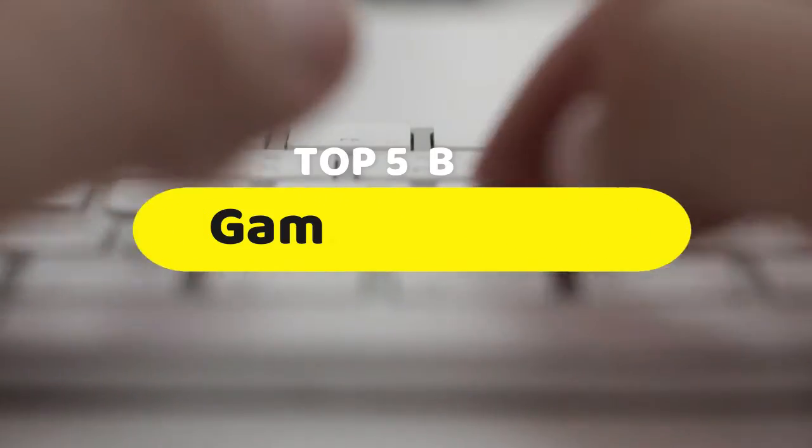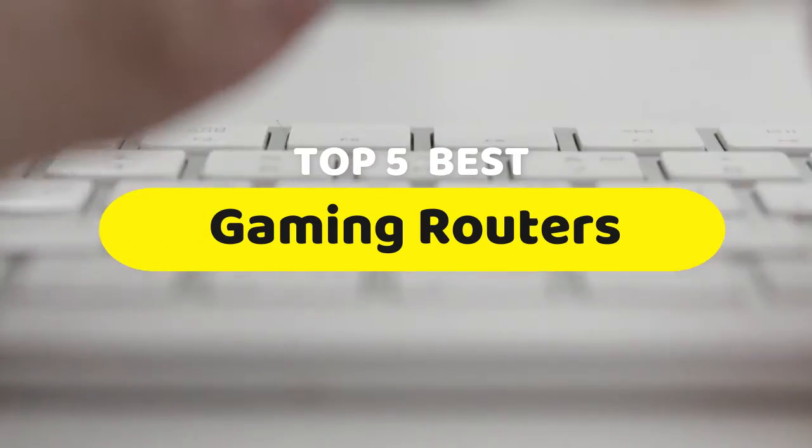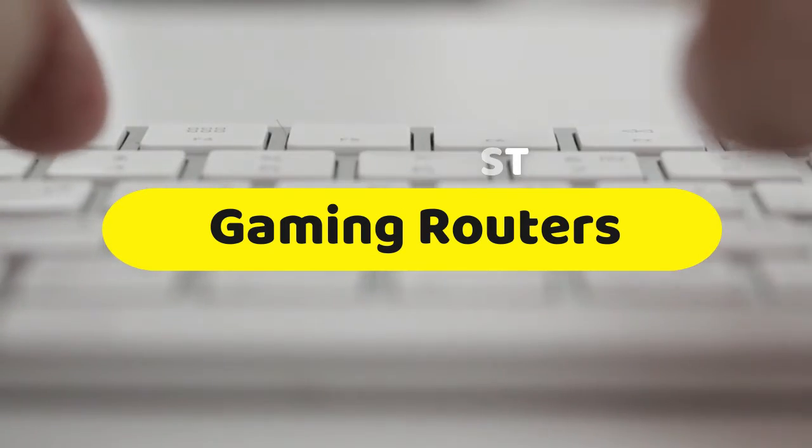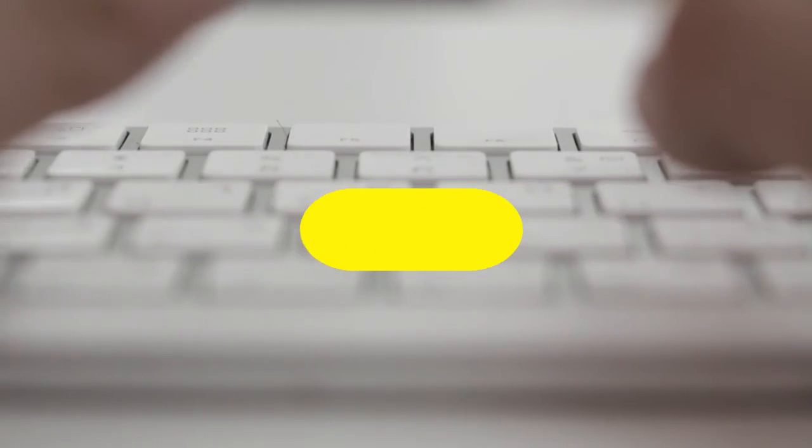Hello guys, today we are going to be checking out the five best gaming routers you can buy right now. I made this list based on my personal opinion and hours of research, and I have listed them based on performance, features, and price.